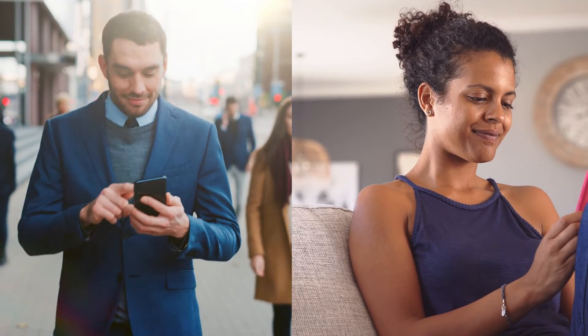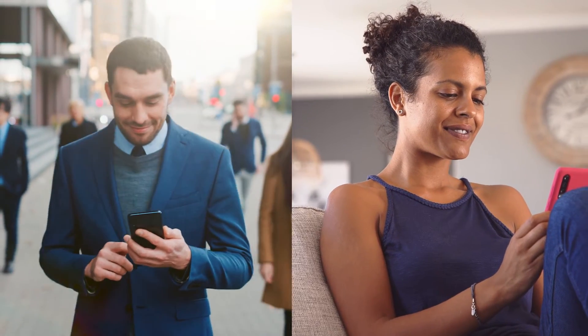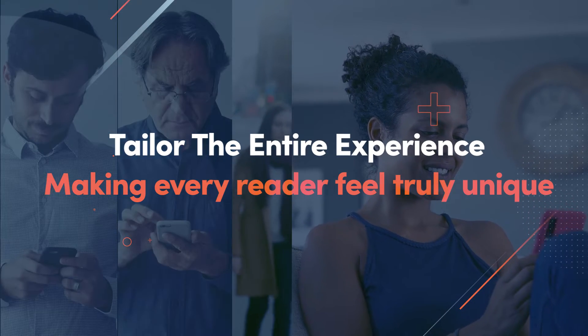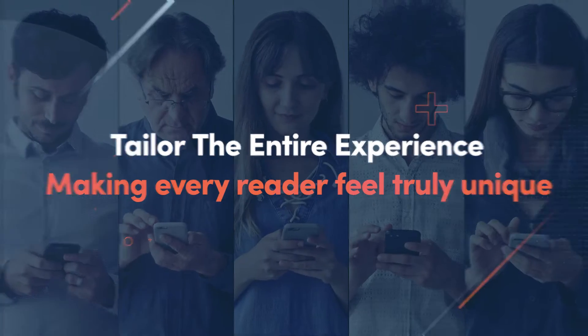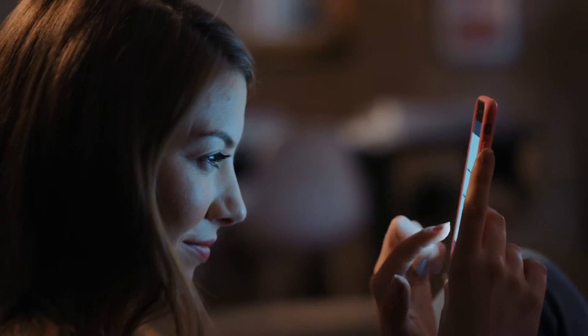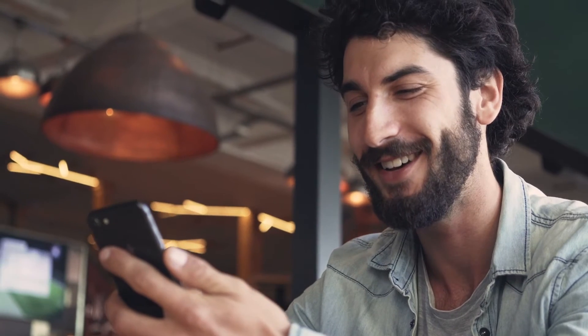But we are all different, right? What if we could tailor not just which recommendation is shown, but the entire experience, making every reader feel truly unique? SmartLogic uses the latest in AI and machine learning technology, taking the Outbrain recommendation experience to the next level.